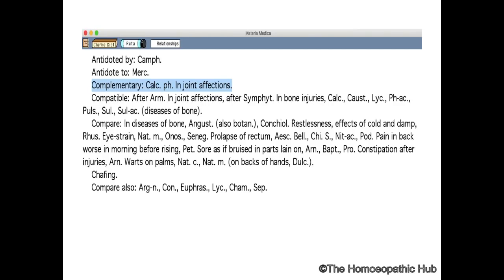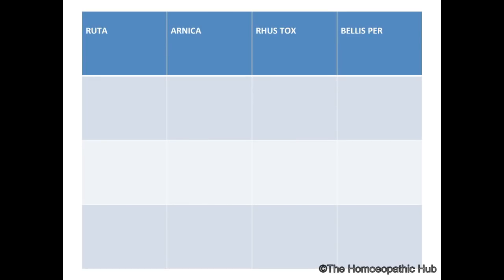Ruta is complementary to Calcarea phosphorica. It is also connected to Angustura and Conchiolinum for diseases of bone. To differentiate: Bellis perennis is for very deep injuries to soft tissues; Rhus Tox — clear Rhus Tox symptoms with sensation of stiffness; Arnica — soreness; Ruta — soreness with restlessness.